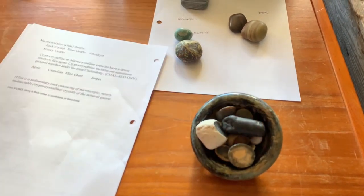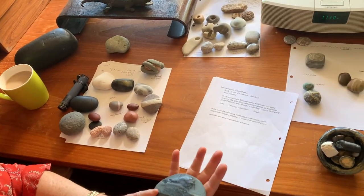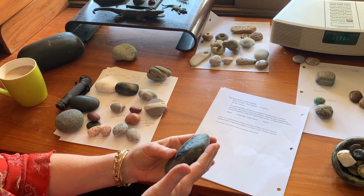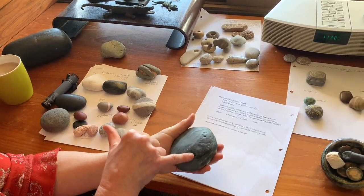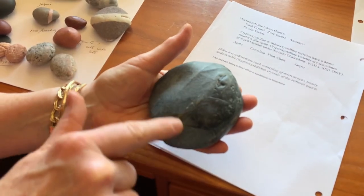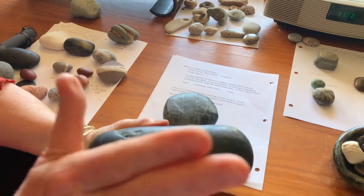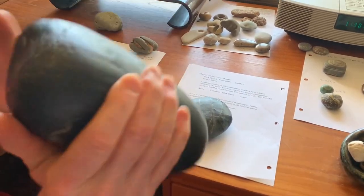Flint and basalt seem to be the two toolmaking materials that a lot of prehistoric tribes used. This one is a basalt piece — it's a pounding tool. See the obsidian in it? Obsidian is volcanic glass, so there's a vein of obsidian running through that. And then this fella, which I've showed to you before, is also basalt — very strong. It's a pounding tool that was used like chert.